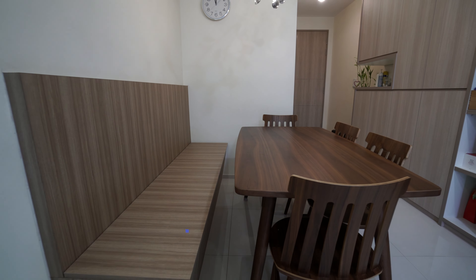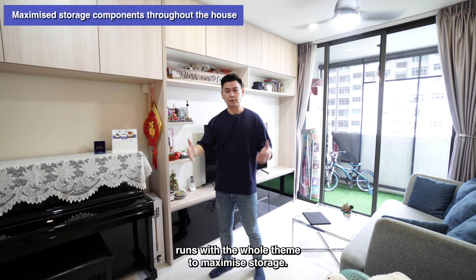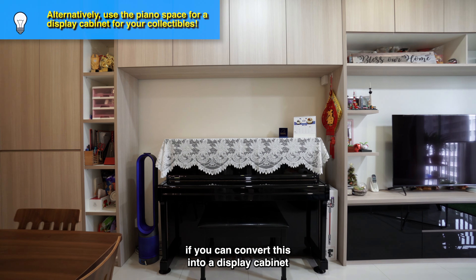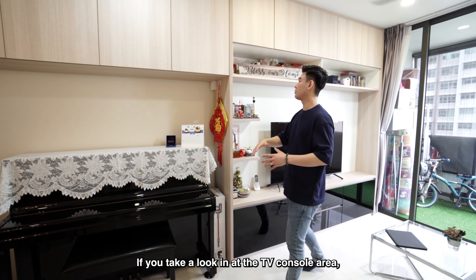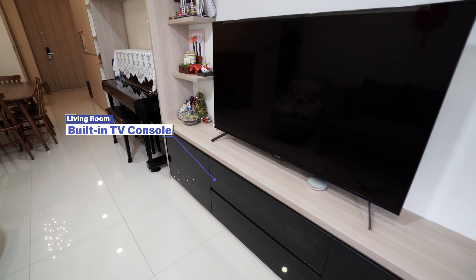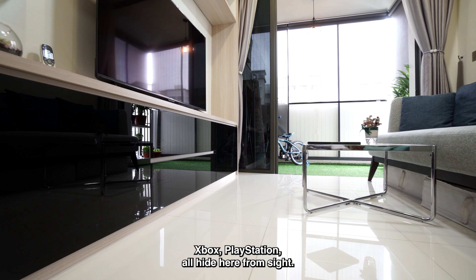If you look at the opposite side of the dining table, from the shoe cabinetry to the storage area at the top, to the TV console — you have top and bottom storage as well. This runs with the whole theme of maximizing storage. The piano area here would look really good converted into a display cabinet with glass for collectables and trophies. The TV space can fit a much bigger TV, and the bottom TV console is tinted so you can hide your wires, DVD players, Xbox, PlayStation — they can all be hidden here.